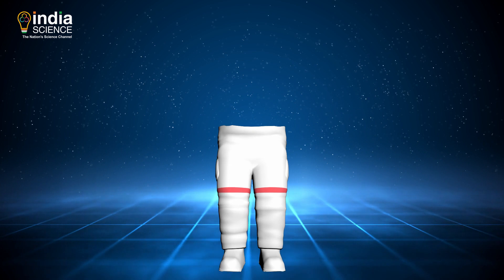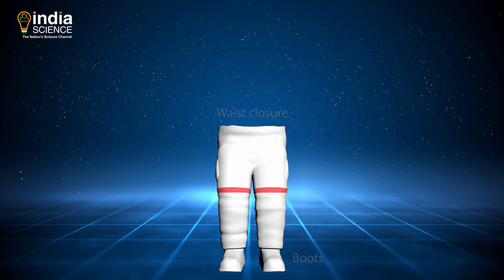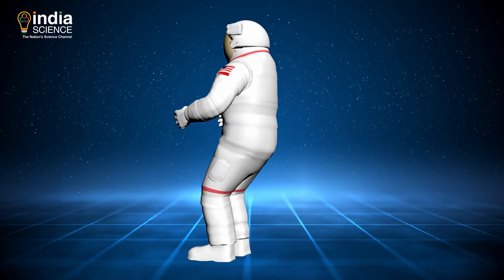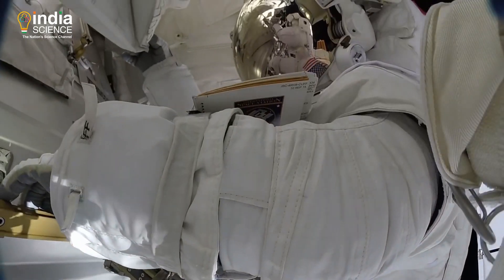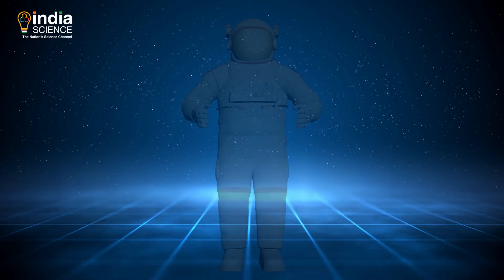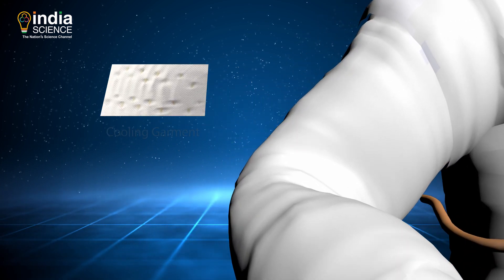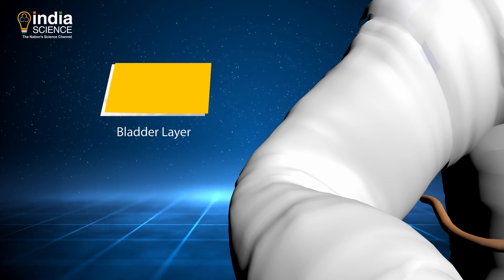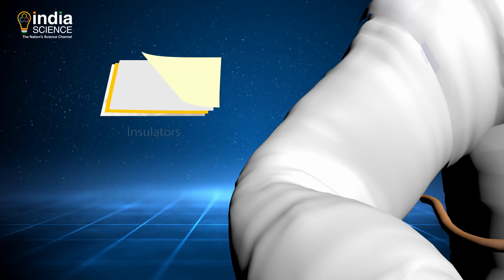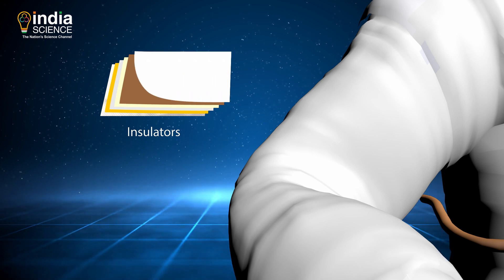The lower torso includes the pants, boots and the lower half of the waist closure. It connects to the upper torso using a metal body seal. For the astronaut to move and turn, a piece called waist bearing helps. A space suit is made up of 16 layers. The cooling garment makes the first three layers. On top of it is a bladder layer which is filled with oxygen for breathing and gas to create proper pressure for the body. The next several layers are insulators to help maintain the temperature inside the suit.